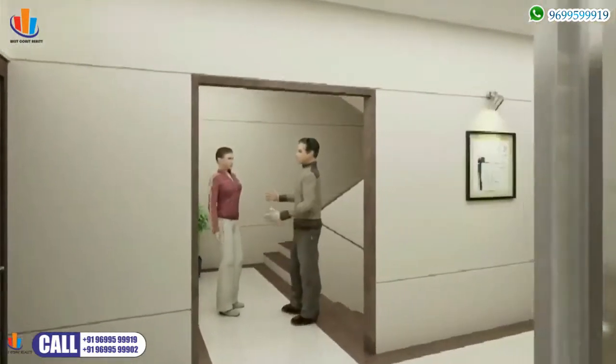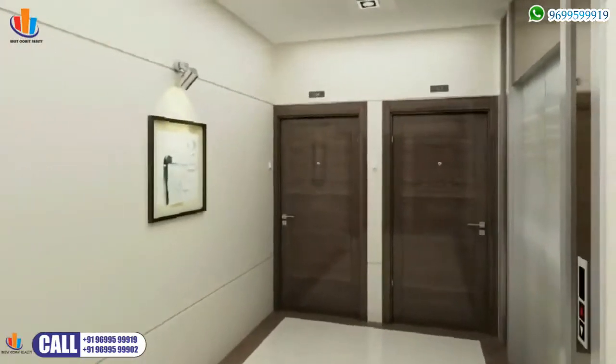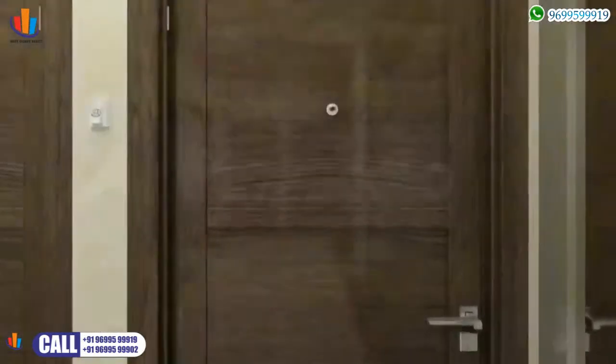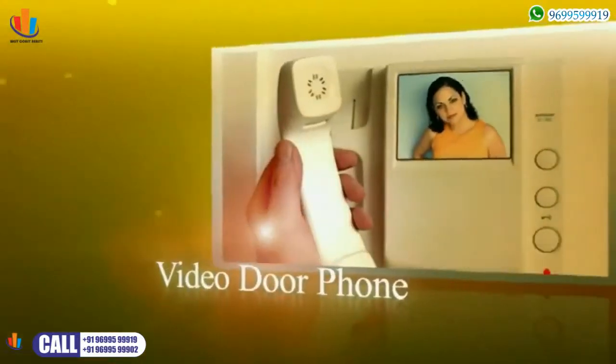As you step out, you can't fail to appreciate the widely spacious passageways that are regally lit. Even the elegant doors speak volumes of the refined taste of your luxurious home. Let your eyes take in the wonders lavished upon you, like the high-tech video door phones.